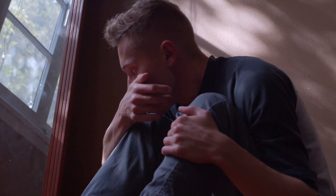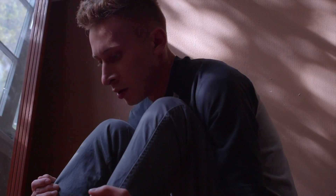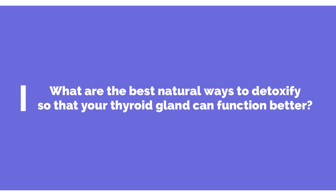The important part to remember is that you want to do a very gentle detox, because I have seen so many people going for detox regimens available online and suddenly getting a die-off reaction, feeling even worse. What you need to do is use more natural ways of detox. Today we'll talk about the best natural ways to detoxify so your thyroid gland can function better. We detoxify through five different channels.